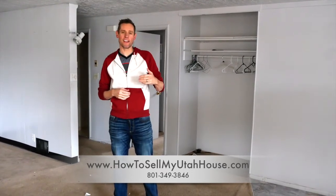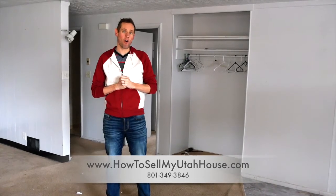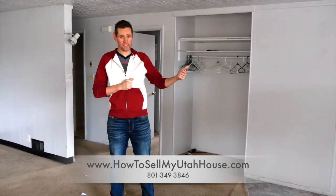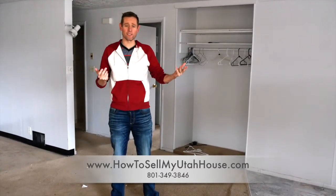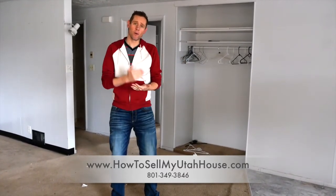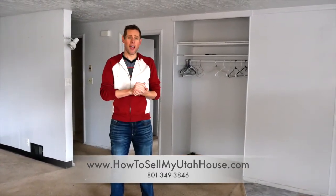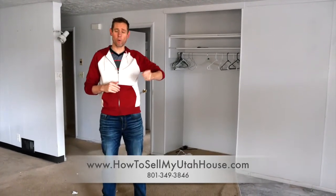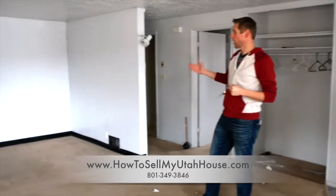So with this house that we're standing in today — we're in West Valley — I actually put this house under contract almost four months ago. Four months ago I met with the seller and they told me they wanted to move to Oregon, but they didn't know anything else. So what we did is we made an agreement on the price. If we can agree on the price, I really don't care how quickly we close, as long as I know what I can buy the house for.